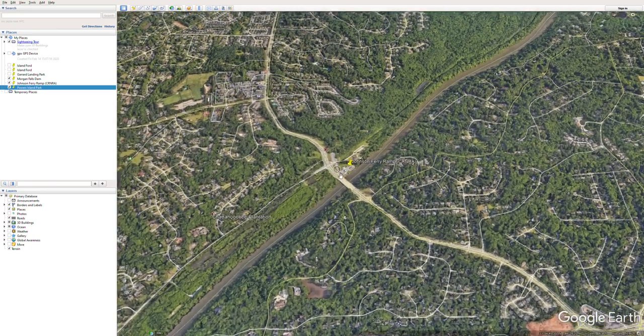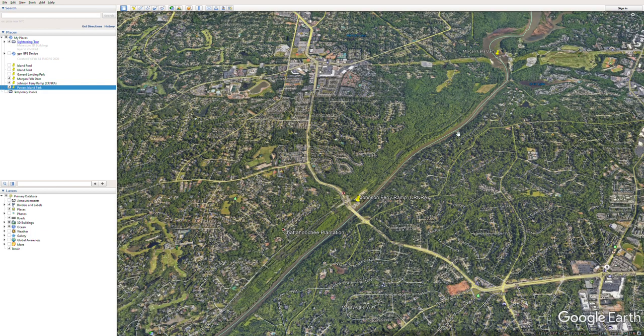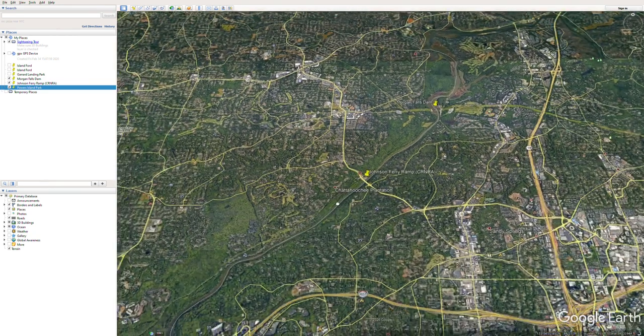For a short float, you can go from Morgan Falls, fish for striper, anchor and hang out as long as you want, then take out at Johnson Ferry. If you've got a trolling motor or a Bixby jet, you can launch at Johnson Ferry, motor up into the striper area, and then drift right back down when you're done fishing. Morgan Falls to Johnson Ferry is maybe an hour to an hour and a half — it doesn't take very long.